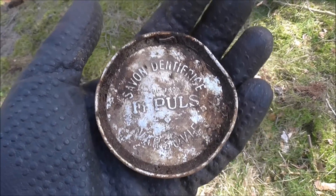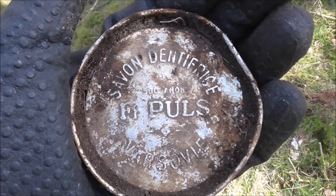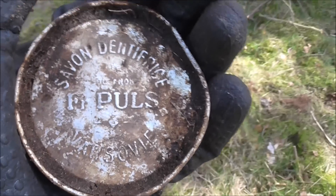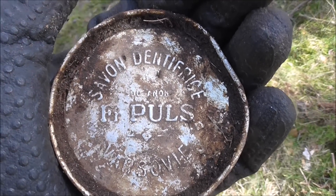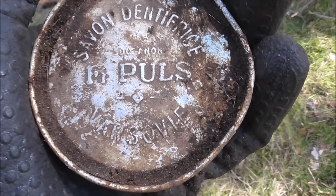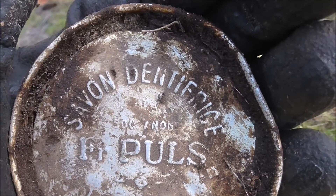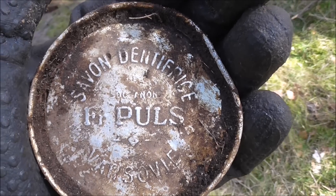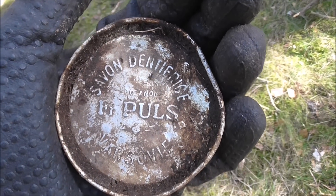Excavator Eric just found something nice. There's French writing on it — my French is horrible, so I'm not even going to try to read it out. Something nice to look up on the internet.